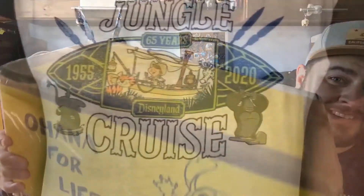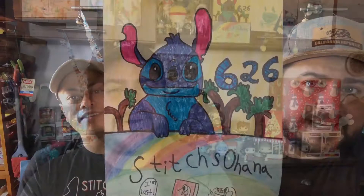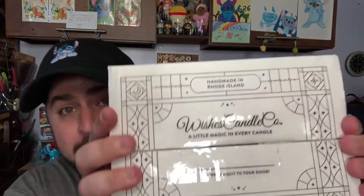Welcome back Ohana, or if you're new to my channel, welcome! My name is Thomas and this is Stitches Ohana. Today I am doing a double unboxing of Wishes Candle Company — that's right, I have two separate orders.